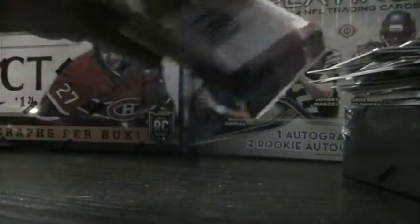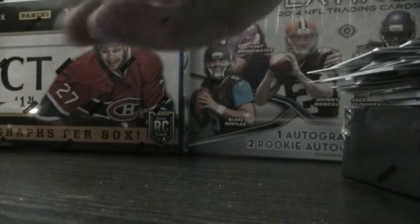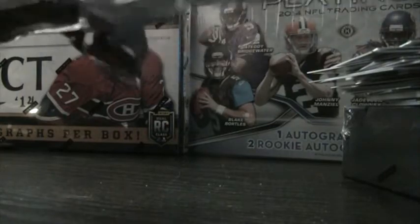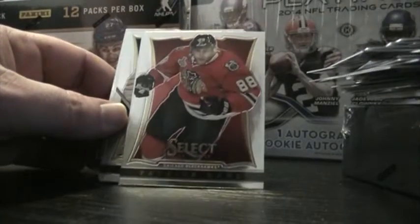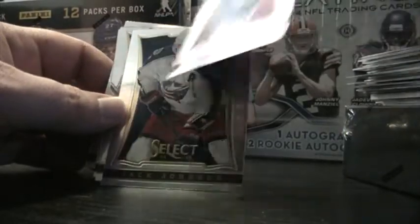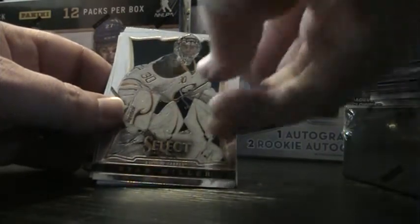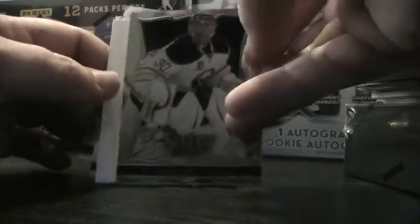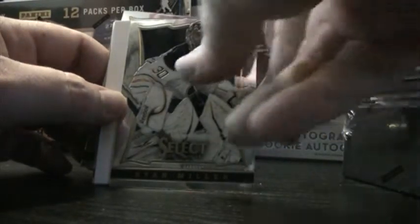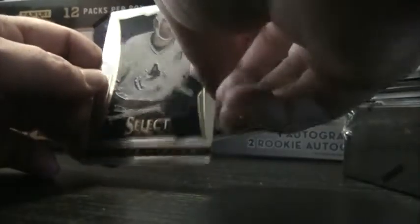So we got one last pack in the first mini box. These packs are just giving me hell today. What do we got here? Dion Phaneuf, Patrick Kane, Jack Johnson, Ryan Miller — that's a cool looking card. I always love the goalies. John Muse — rookie card. Trevor Linden.